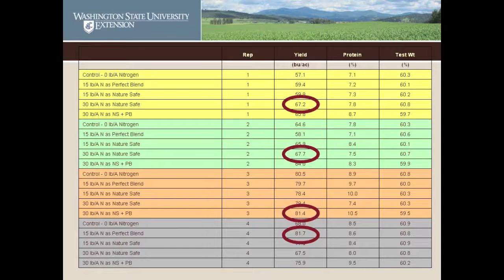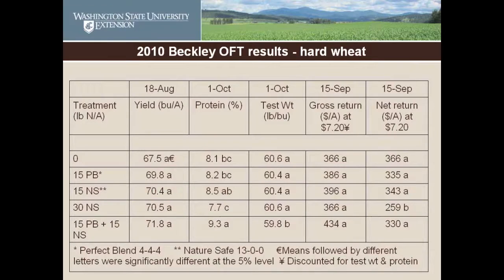We collected that information and ran it through a statistical analysis. These are the averages of those replicate treatments. One of the 30-pound nitrogen treatments came out on top at 71.8 bushels to the acre. But if you look next to those yields, you've got letters indicating statistical significance — and if you have the same letter next to all the treatments, they're not standing out. There's not one treatment that is consistently better or worse than the others.